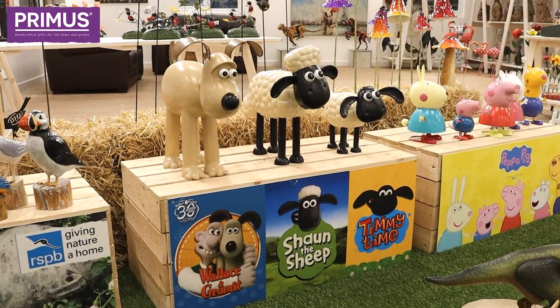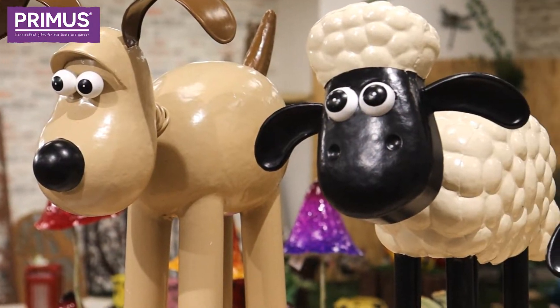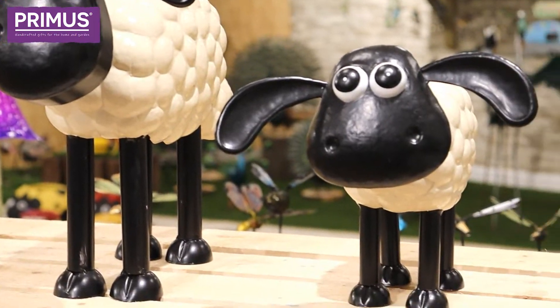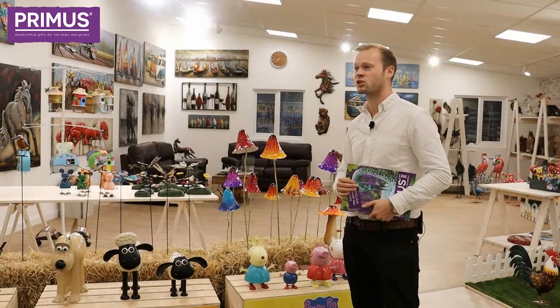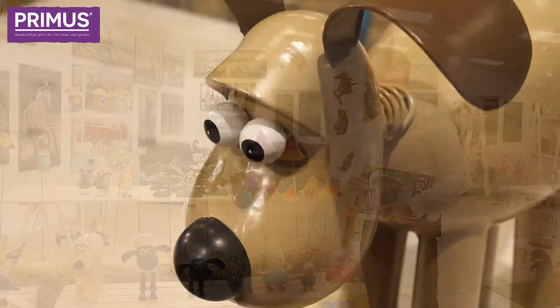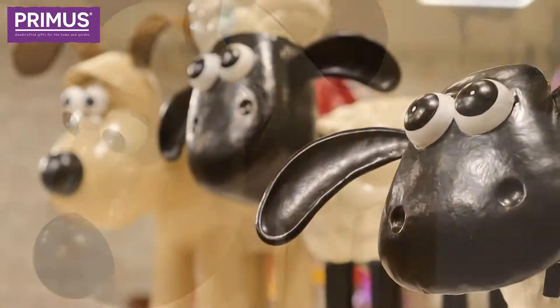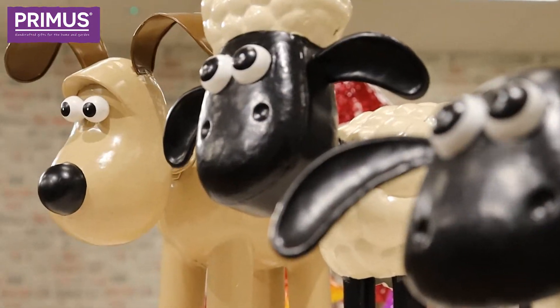Now Shaun the Sheep and Wallace and Gromit sculptures. These have been in the range for a little while, and have only ever gone from strength to strength from the moment we started doing Shaun, which was a couple of years ago. We introduced Gromit last year and he's been just as popular as Shaun — a real good one for our range.